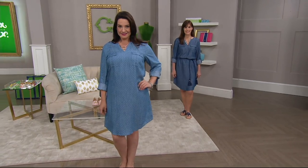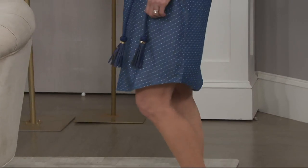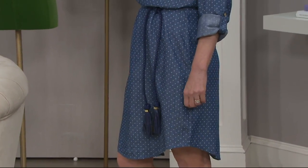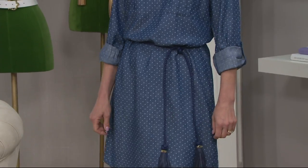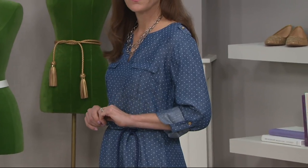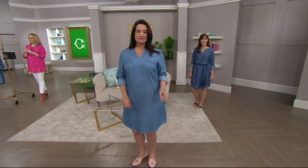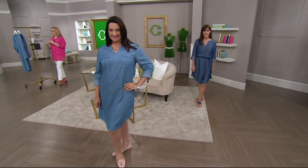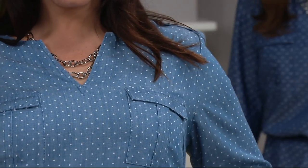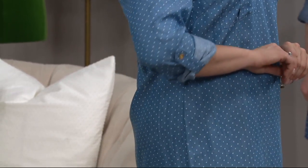I didn't know this until I started working on television — if a print is too much, when you watch it at home, it's going to wave on your screen. We call that moiré — a little backstage term. So when you see a print that looks like it's moving on screen, that means the print is just a little too much, a little over the top. This is a dot done right — perfectly spaced, giving you that modern, fresh feel to your favorite style.